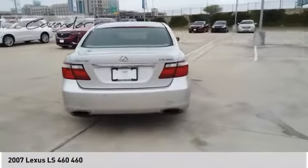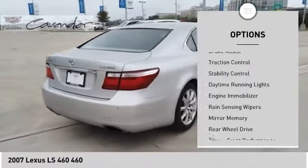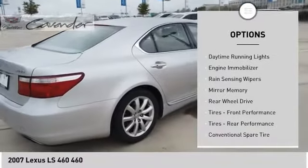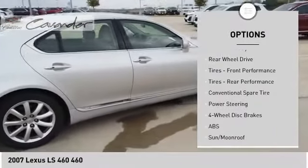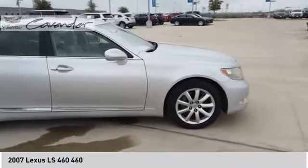Here are some of this vehicle's great options: tire pressure monitor, heated mirrors, aluminum wheels, brake assist, traction control, stability control, daytime running lights, engine immobilizer, rain sensing wipers, mini spare tire.